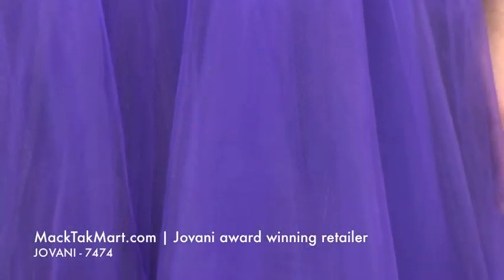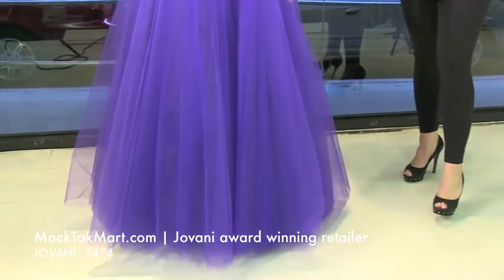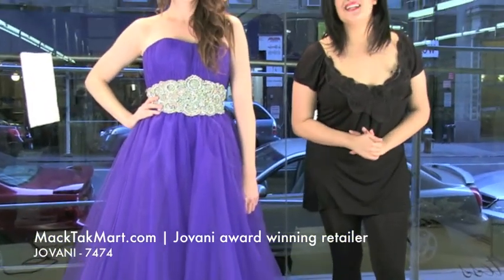If you have any questions about how to accessorize the dress, what events to wear this dress for, or any other questions about tips, nails, or anything — you can always contact us or go to www.magtagmarts.com. Thank you.